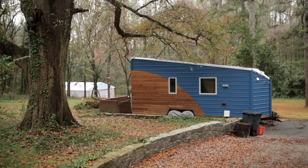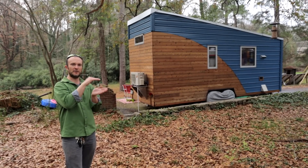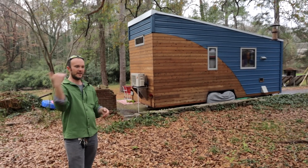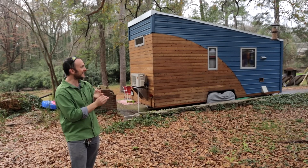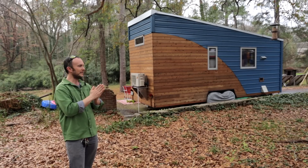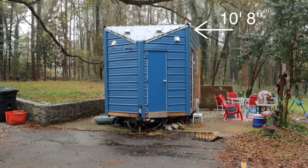The Tiny Lab is a wedge-shaped house with a shed roof, and that was really important to us because it's built for the road. We wanted it to shed tree limbs and power lines and things like that, which you don't get with a pitched roof. At the front, it's the same height as a UPS truck, which is 10 feet 8 inches.